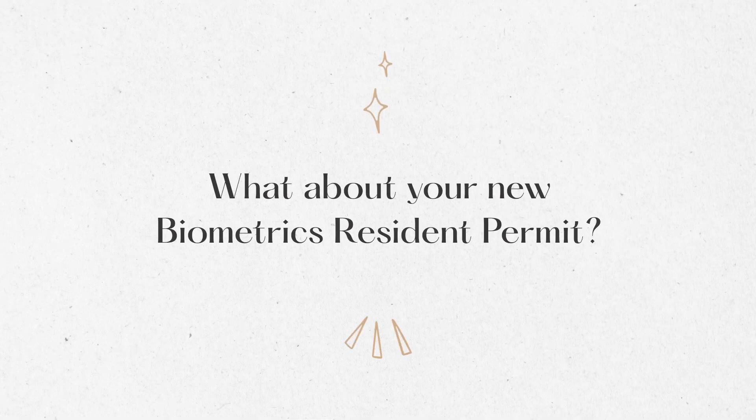Just two days later, I got my email — I've been approved. My application has been successful.